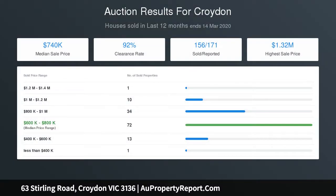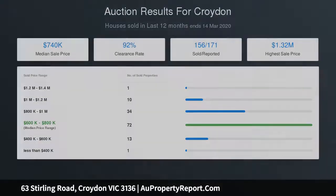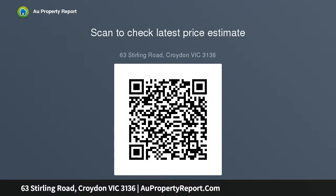Discover spacious bay window-lit lounge and family rooms joined by a dining area and classic Tasmanian oak kitchen that comes fully equipped with gas and electric cooking appliances plus a dishwasher.